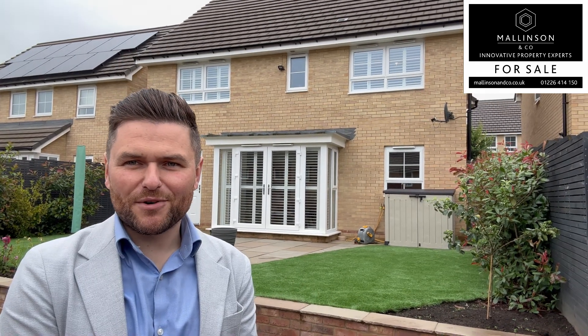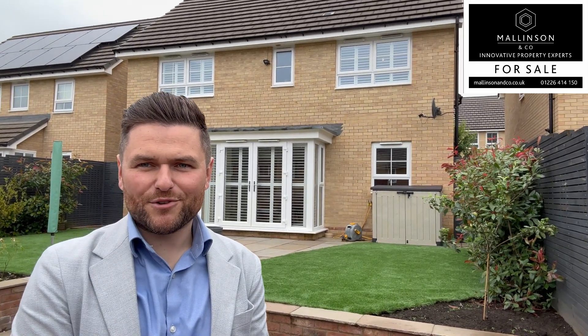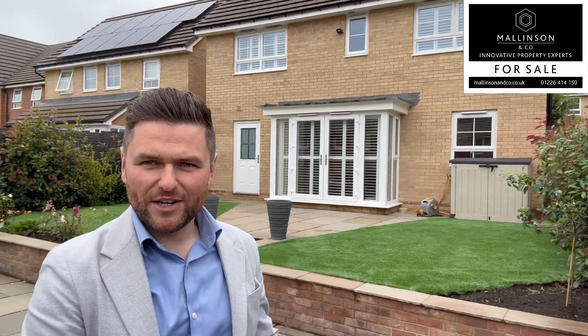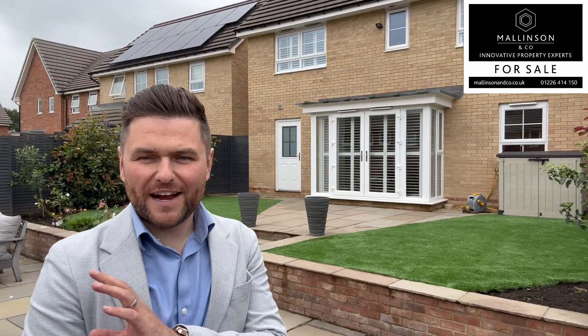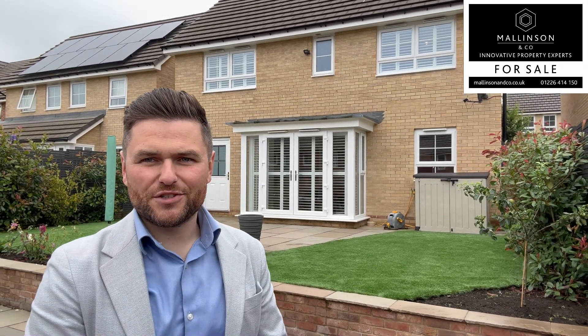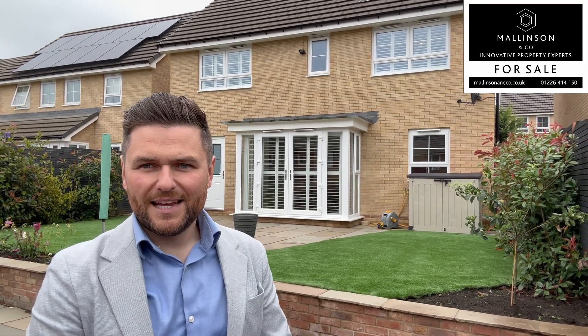So there you have it. That is Millers Grove Barugh Green. It's a four bedroom detached home on this highly regarded Barratt development. You've got stunning landscaped gardens, you've got an open fire and log store, open plan kitchen, and you've also got plantation shutters throughout the property. It gives easy access to the M1, local schooling, and easy access to amenities.